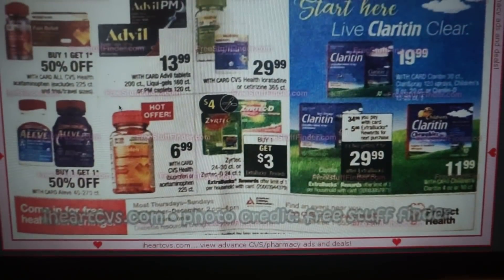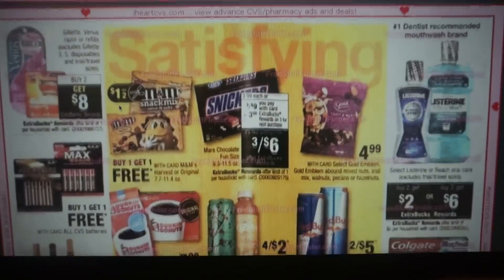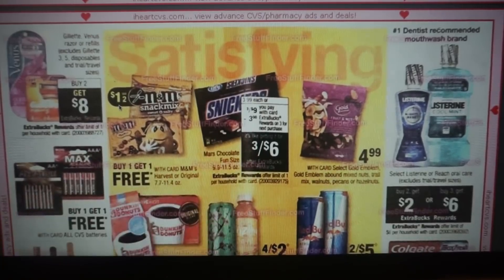Any printable coupons for these deals I will link below, especially that Revlon coupon — still available and it reset. On the last page, Gillette Venus Razors are buy two, get $8 back — a great deal. Here's the candy deal I was talking about: Mars Chocolates. I hope you held onto that $3 off three instant coupon that printed this week. You're going to buy three and get a $3 ExtraBuck. Use that $3 off three instant coupon and the $2 manufacturer coupon from the 9/16 RetailMeNot insert. After your ExtraBuck, you'll end up getting three bags for a dollar — 33 cents per bag.